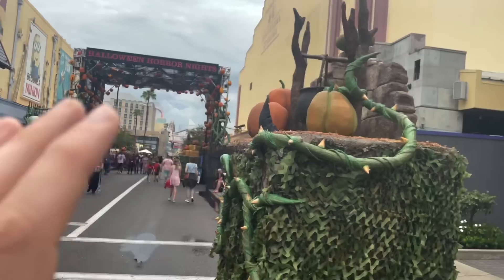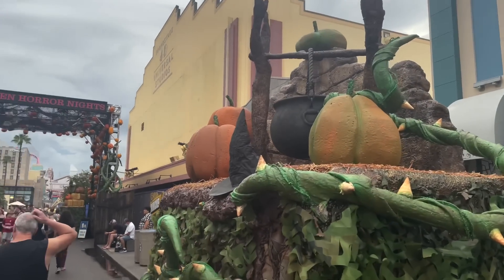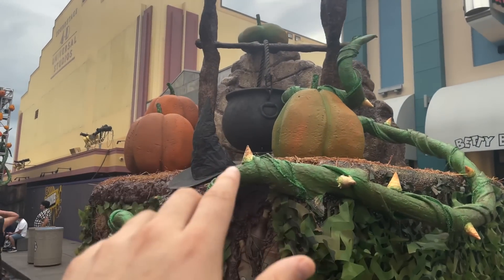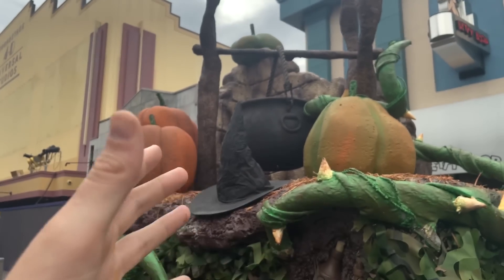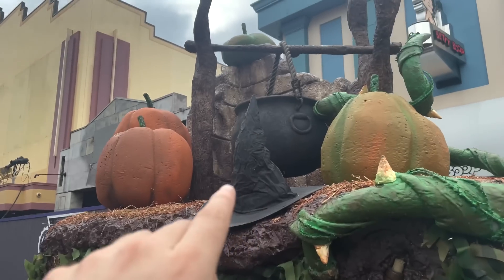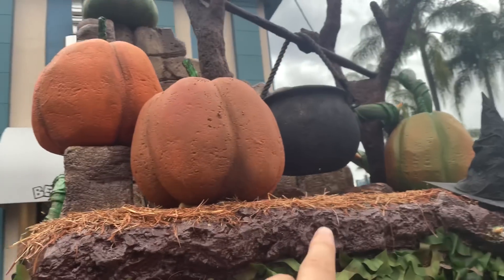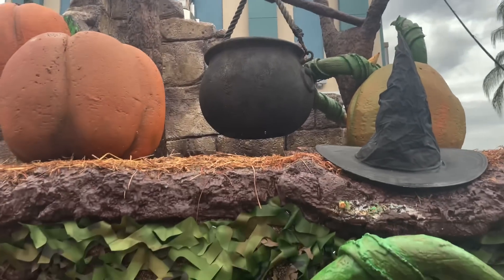Here we have all of the representations. There's going to be a representation of every single Scare Zone and house. I assume these are going to be the Scare Zones through here. So this will be Conjure the Dark Scare Zone, or Witch's Coven, or Spirits of the Coven House — both witch related. The cauldron is going to light up, you could see lights under there. Maybe there'll be a fog effect.